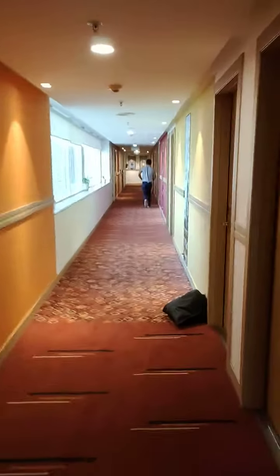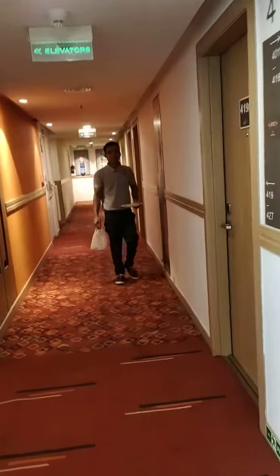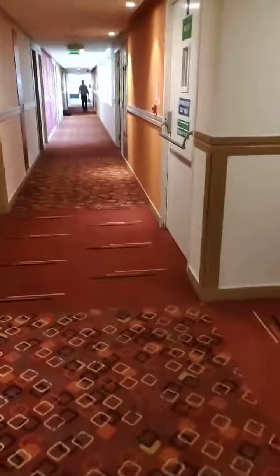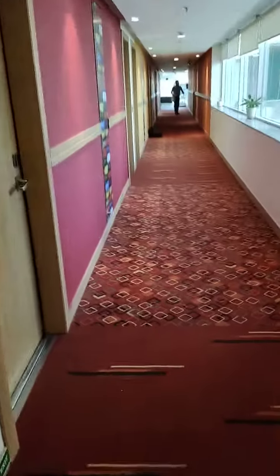Here are the rooms along the corridor. Ibiz Hyderabad is just amazing. That's it — that is the Hyderabad hi-tech. Thank you so much guys, have a nice day, bye bye!